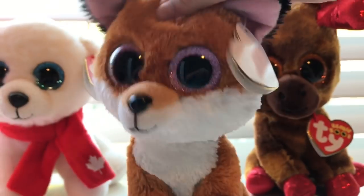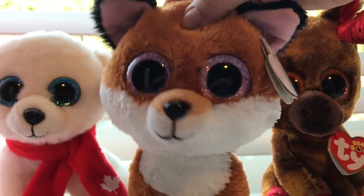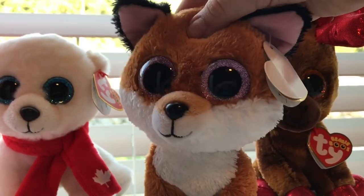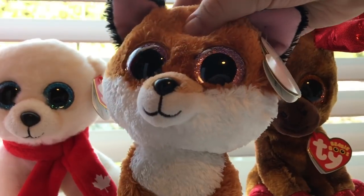Maple and Nanook actually have the same birthday because that's Canada's birthday. What's really funny too is that my birthday is also July 1st — I was born on Canada's birthday! Anyway guys, thanks for watching. Please comment down below if you're Canadian, and please comment, like, and subscribe. Bye bye!